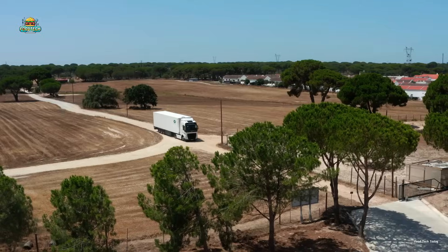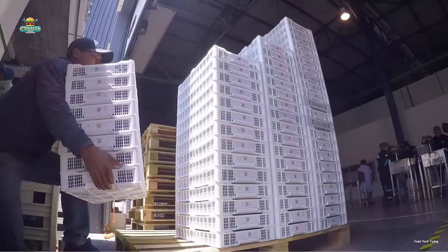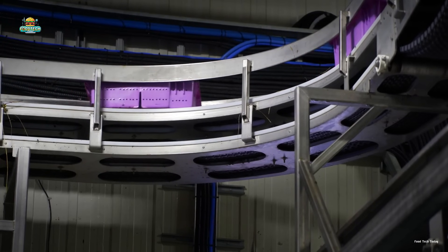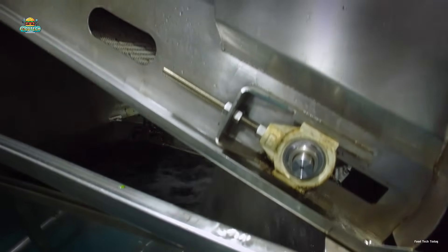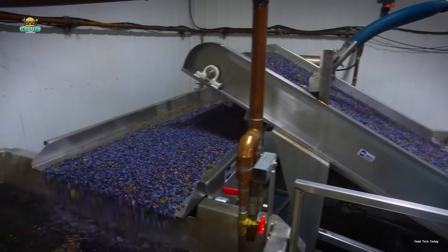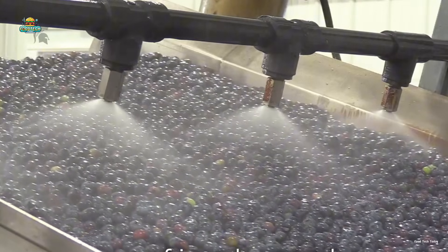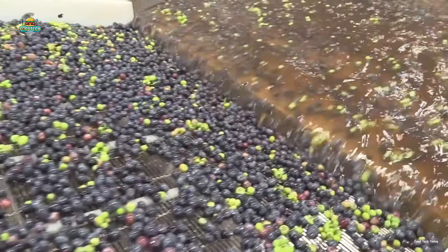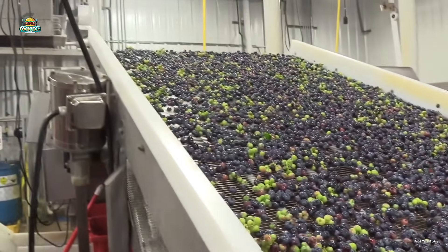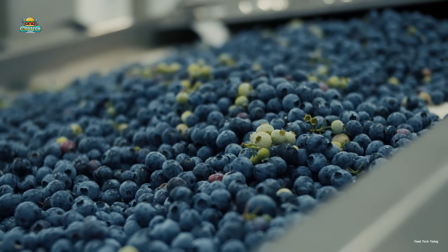After harvesting, the blueberries are transported in refrigerated trucks to the receiving center to ensure their freshness remains intact. Here, they undergo a thorough cleaning process. Trays of blueberries containing impurities are washed with water to remove dirt and debris. Under the pressure of strong flowing water, combined with a misting system and stirring paddles, blueberries are thoroughly cleaned, effectively removing dirt and impurities without compromising freshness or texture. They then pass through a drying area where strong air currents quickly dry the berries without compromising their quality.